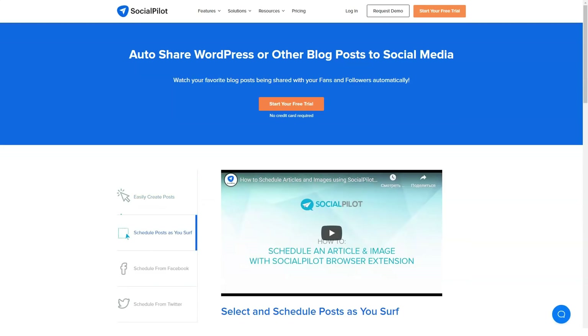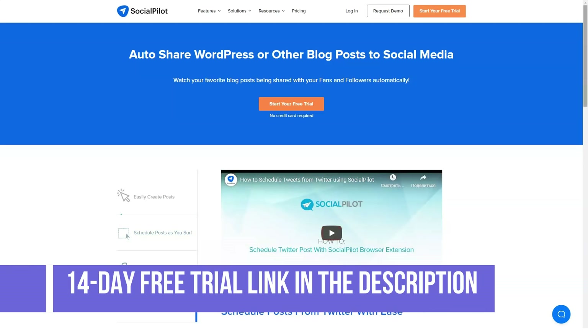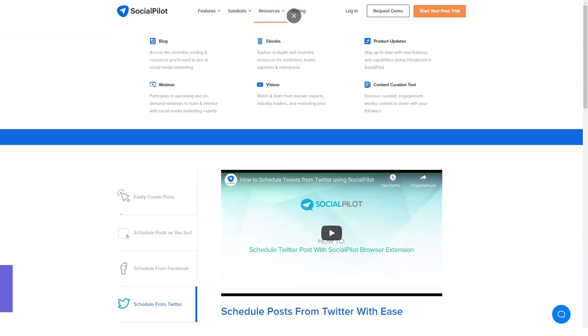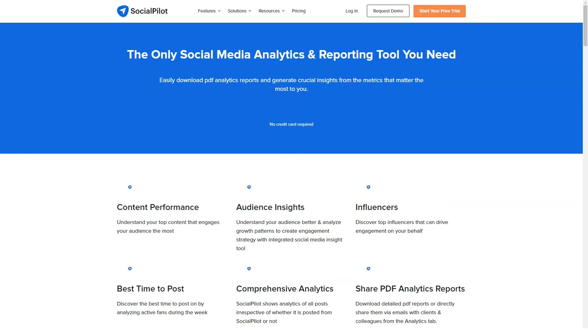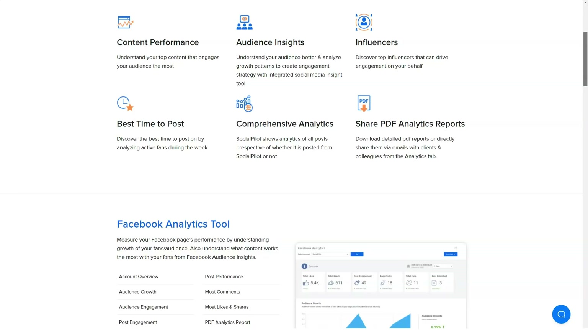Scenario two: images play an important role in social media sharing. Tools like Canva, Stencil, and others are available to make this simple, but they do not allow scheduling. With the help of the SocialPilot browser extension, you can schedule image posts from Canva itself.